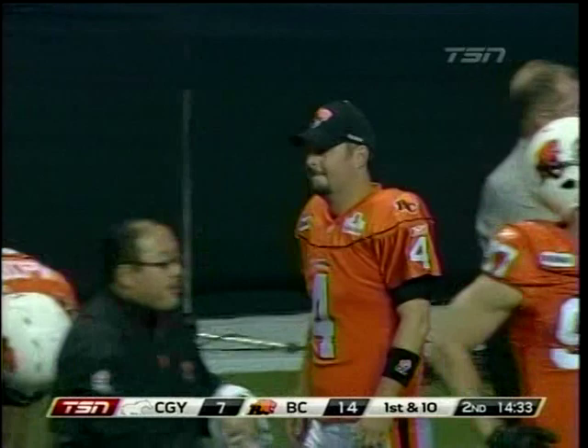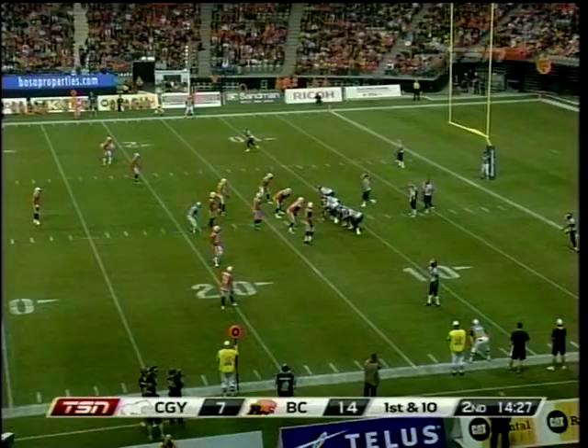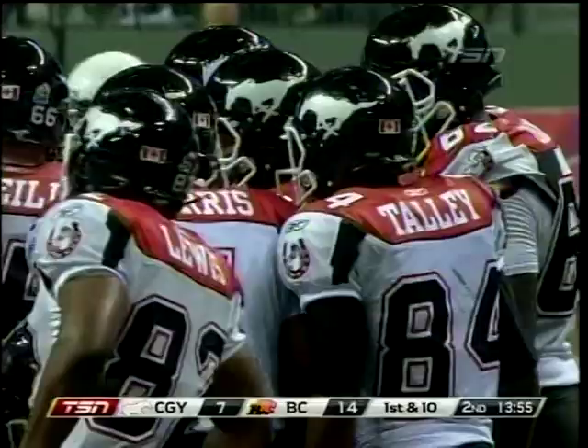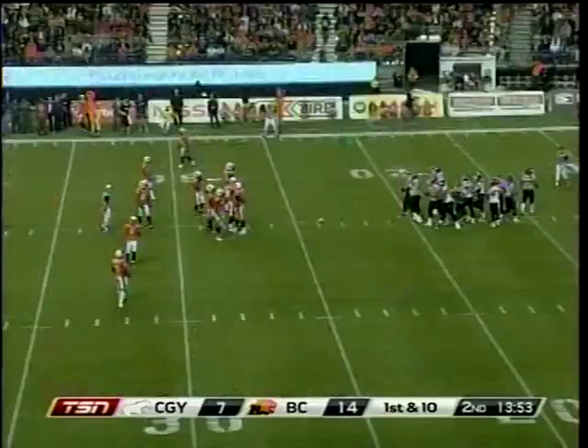He also owns the record for the longest field goal in CFL history. Paul McCallum is having a season for the ages at 41 — kicking at almost 95%, approaching the all-time record for percentage in a season: 90.3%, set by Louis Posaglia, a BC Lion legend. Paul McCallum just gets better with age, having virtually perfected his craft.